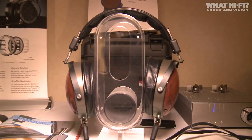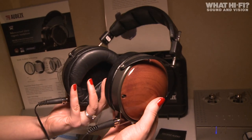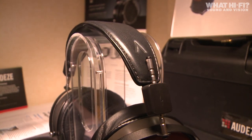Speaking of high-end, Audeze was showing off its first pair of closed-back headphones, the $1,800 LCD XC. Developed over several years, they certainly looked the part, made from hand-worked bubinga wood with a choice of either premium lambskin leather or leather-free microfibre ear cups.